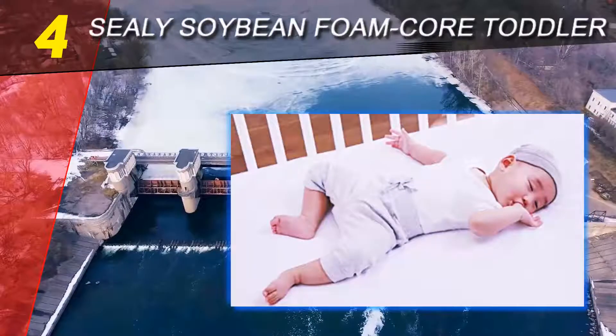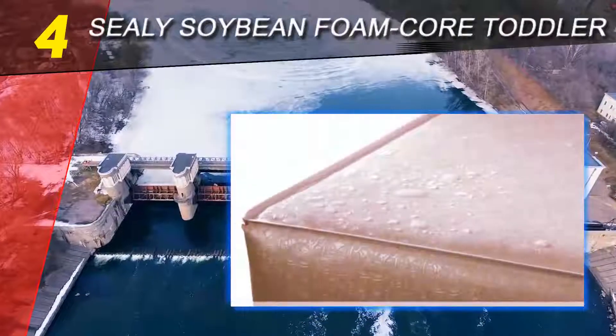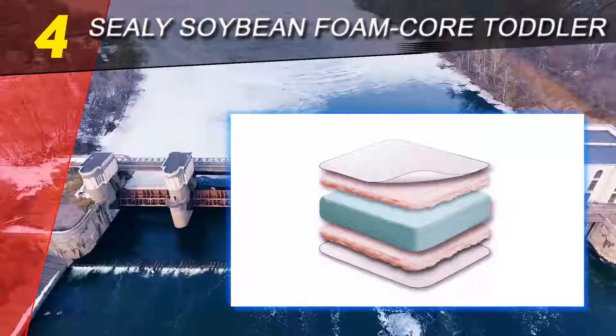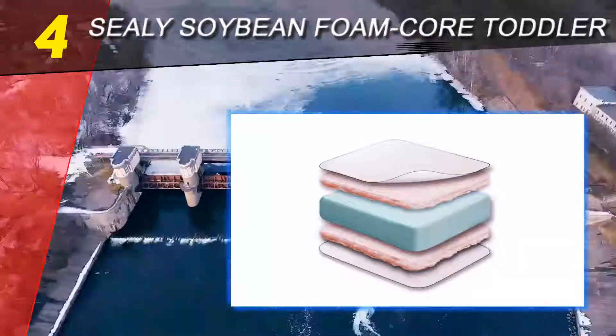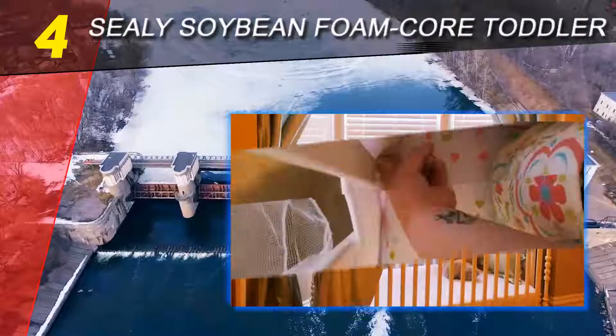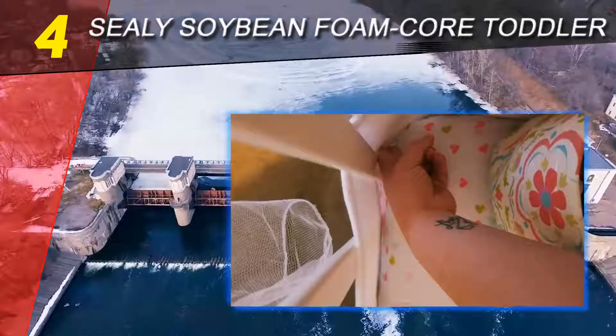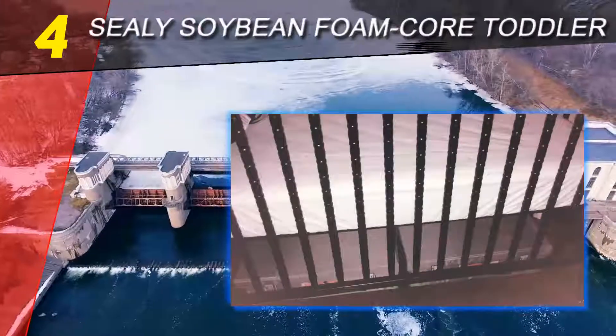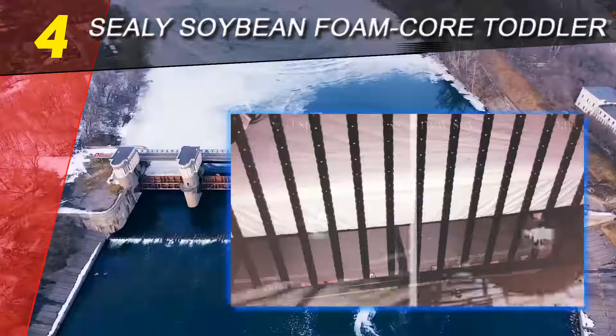The soybeans are grown in the good old USA — a renewable resource — so it makes a minimal impact on the environment. Mattresses made of natural materials like this are best for young children because they do not contain any toxins such as mercury, lead, phthalates, or potentially harmful flame retardants.